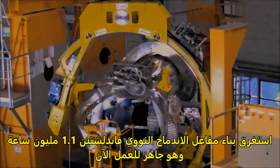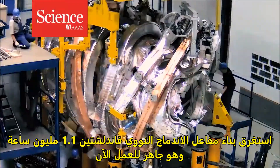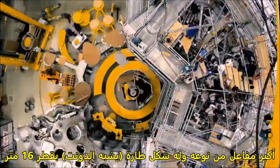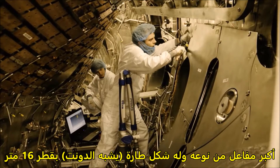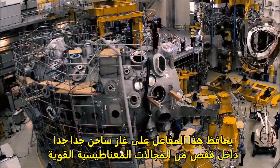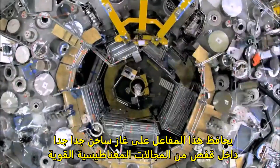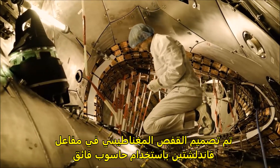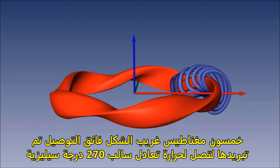After 1.1 million hours of construction, the fusion reactor Wendelstein 7X is ready to switch on. Over 16 meters across, Wendelstein 7X is the largest example of a type of reactor known as a stellarator. Like the more familiar tokamak reactors, stellarators hold super hot gas in a cage of powerful magnetic fields. Wendelstein 7X has been optimized by a supercomputer to produce the best possible magnetic cage.